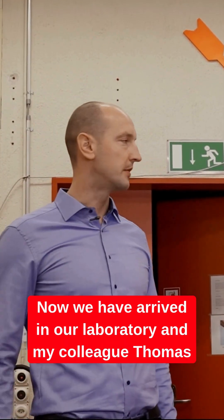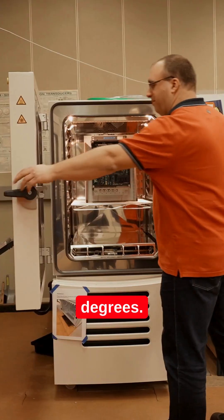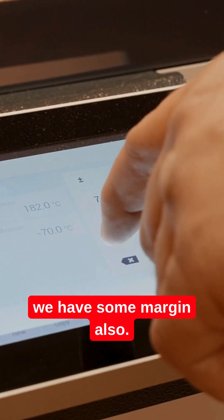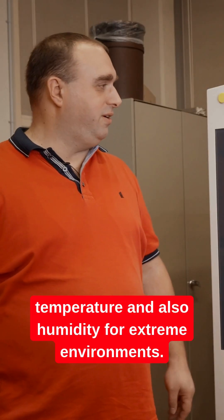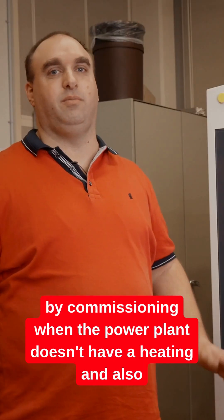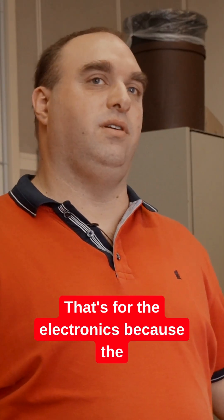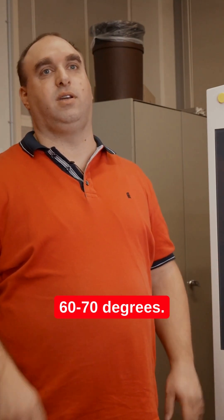We have arrived in our laboratory and my colleague Thomas will show what we do here. We can simulate minus 40 to 85 degrees — that's the range of our electronics, with some margin to go deeper and higher. We are simulating temperature and humidity for extreme environments. For example, minus 40 degrees is relevant for transportation, and minus 25 degrees can occur during commissioning when the power plant doesn't have heating. Up to 85 degrees covers the electronics, since the temperature around the device can also be 60 to 70 degrees.